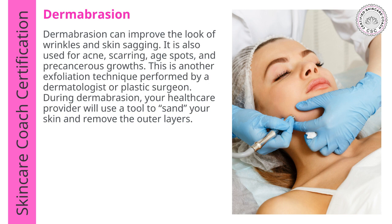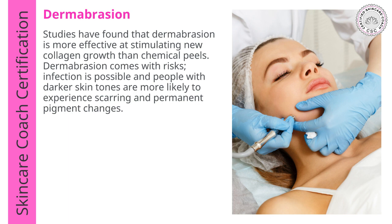Now let's talk about Dermabrasion. Dermabrasion can improve the look of wrinkles and skin sagging. It can also be used for acne, scarring, age spots, and precancerous growth, and it's another exfoliation technique performed by a dermatologist, plastic surgeon, or esthetician. Your healthcare provider will use a tool to abrade the skin, removing the outer layers. Studies have found that Dermabrasion is more effective at stimulating new collagen growth than chemical peels. Dermabrasion does come with risks — infection is possible, and people with darker skin tones are more likely to experience scarring and permanent pigment changes.